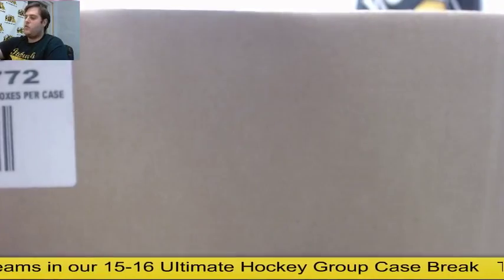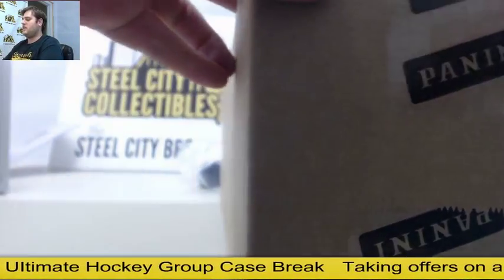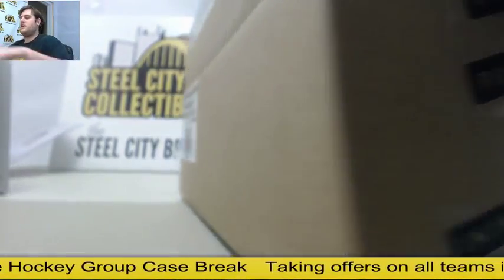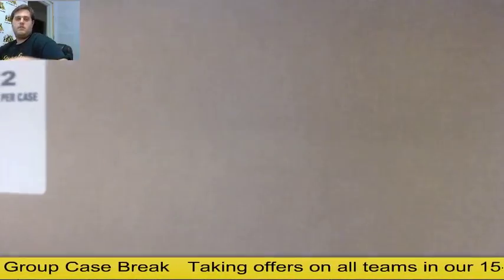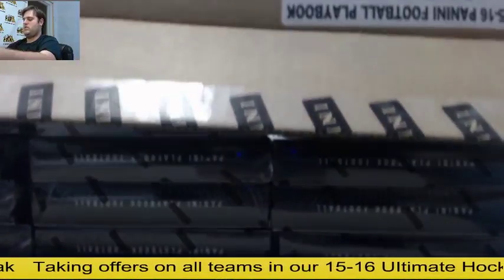Thanks for being in the break. Ultimate Collection is after this — guys, send me those offers for teams at Ultimate Collection. Let's get those last 11 slots filled and we'll break that tonight. Good luck everybody.